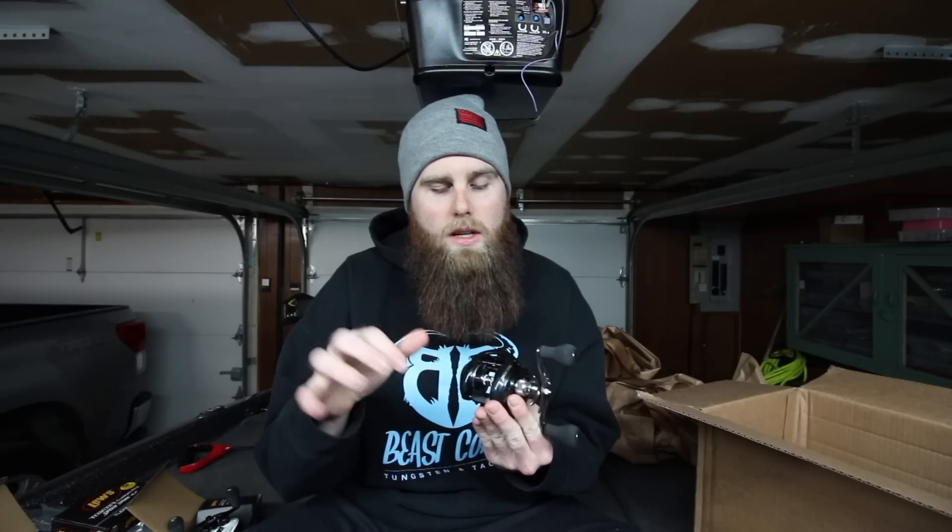That's everything in this order. I'm super appreciative of Lew's for bringing me on and giving me a chance to use and promote their products. I know a lot of you guys really love Lew's products and talk very highly of them - and like I said, I've been using Lew's for a long time. As always, thank you for watching. Leave any questions or comments down below - I'll be down there answering them. If you're new to the channel, hit subscribe and check out more videos. I'll have links to every one of these reels in the description so you can check out prices and specs in more detail.